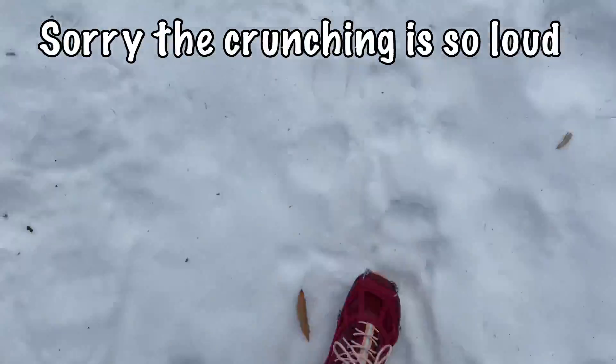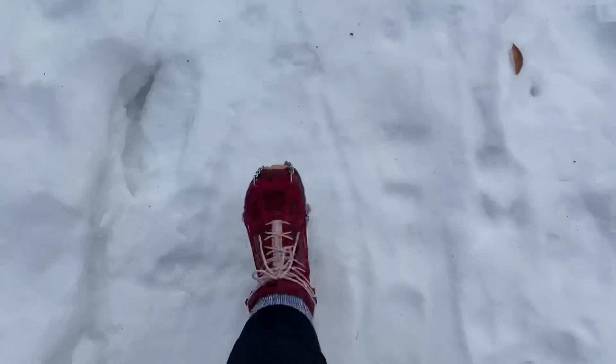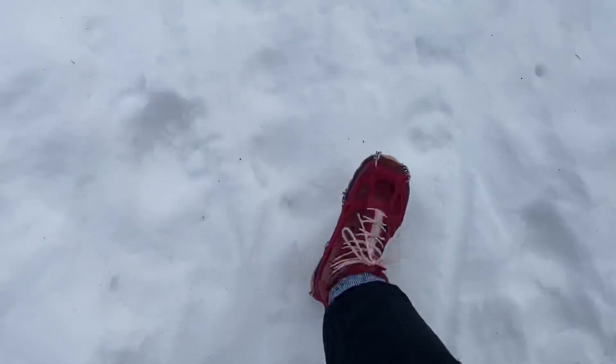We're using our spikes today as the trail is hard packed and frozen. I'm a little broken up so I didn't need the snowshoes — I brought them, they're in the car because we weren't sure, but the spikes are doing the job today.